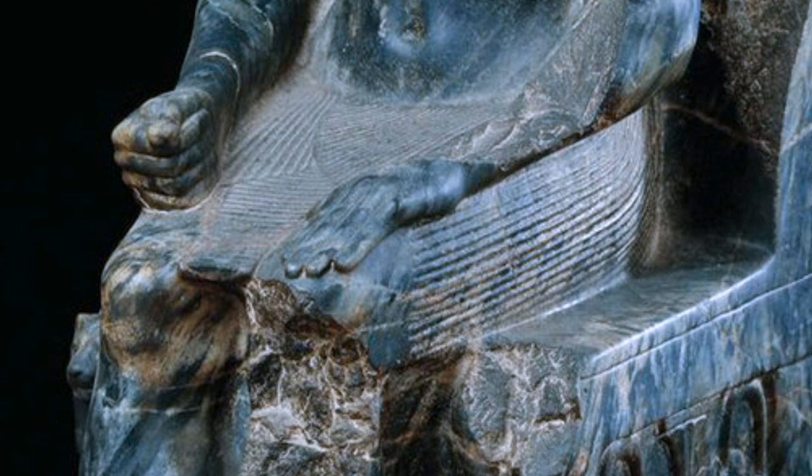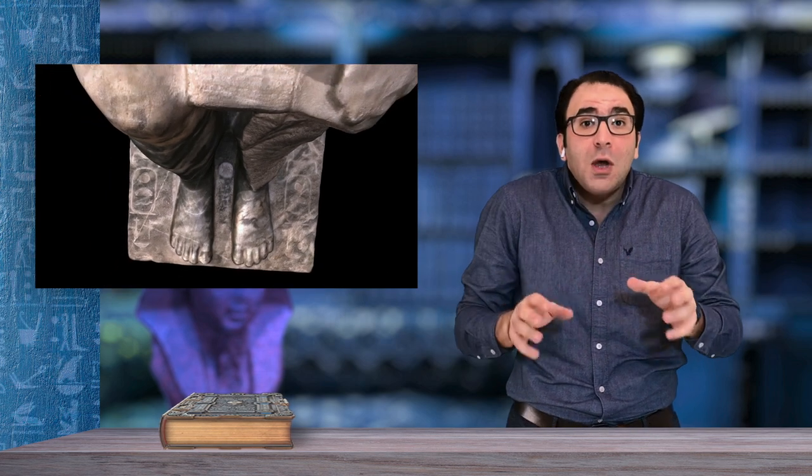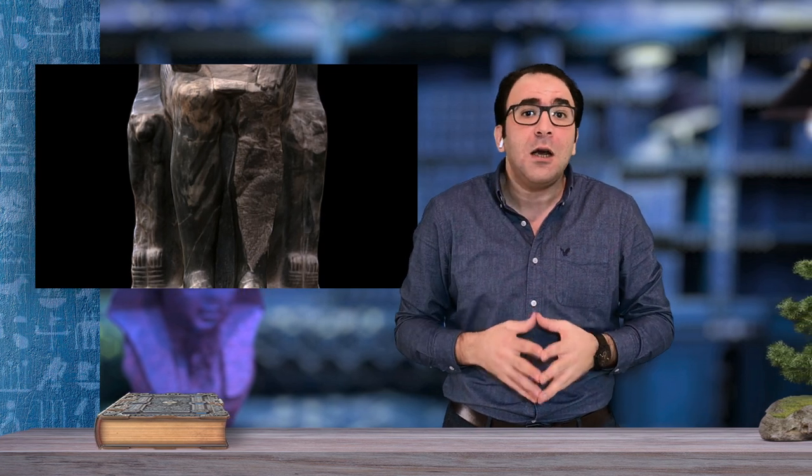It was thought that the Sun God Ra rose between two hills that protected the horizon. These are symbolized here by the lion heads and bows on either side of the throne, which added to the feeling of strength transmitted by the statue. The representation of the king as the God Ra illustrates his name, Khafra, meaning 'the rise of the God Ra,' inscribed in the cartouche on the throne.